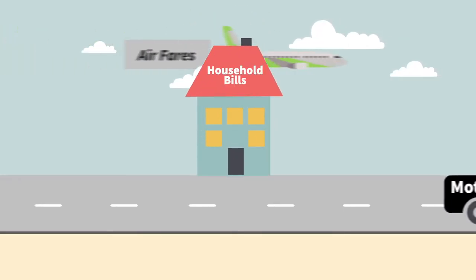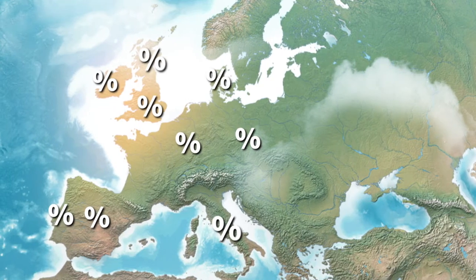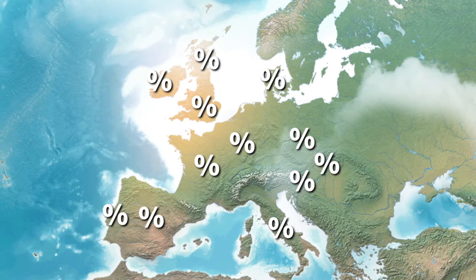These include airfares, motor insurance and utility bills among many others. Similar methods are used right across Europe to ensure that our inflation rate is comparable with the rate in other EU countries.